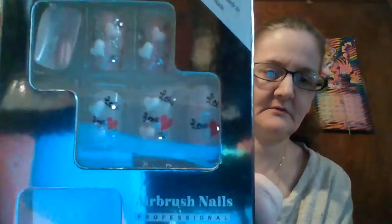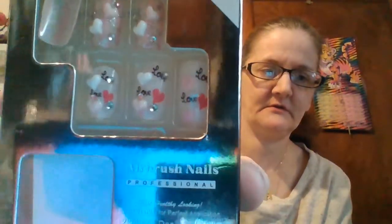Then we got these ones — it says LOL on them and they have hearts, so cute. Here's another one that looks like a lace color look with flowers on it, and it's red. I gotta stop saying so cute.